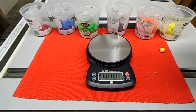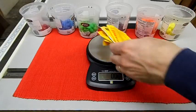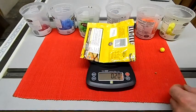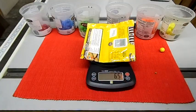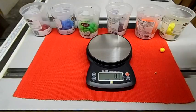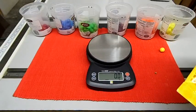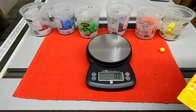By the way, I said I was going to weigh the bag — the bag weighs 6.5 grams. So it would appear that the candy is actually a little bit light. I'm actually quite surprised to see that the bag is that heavy.